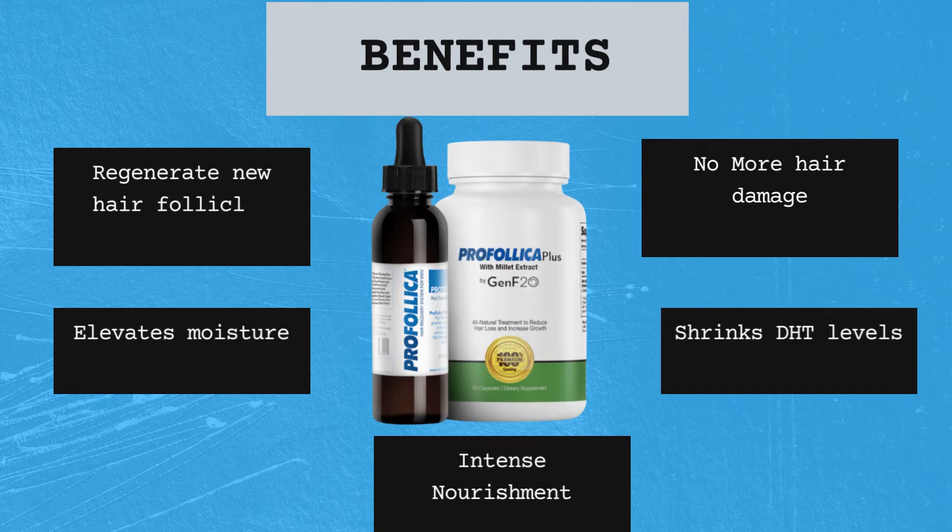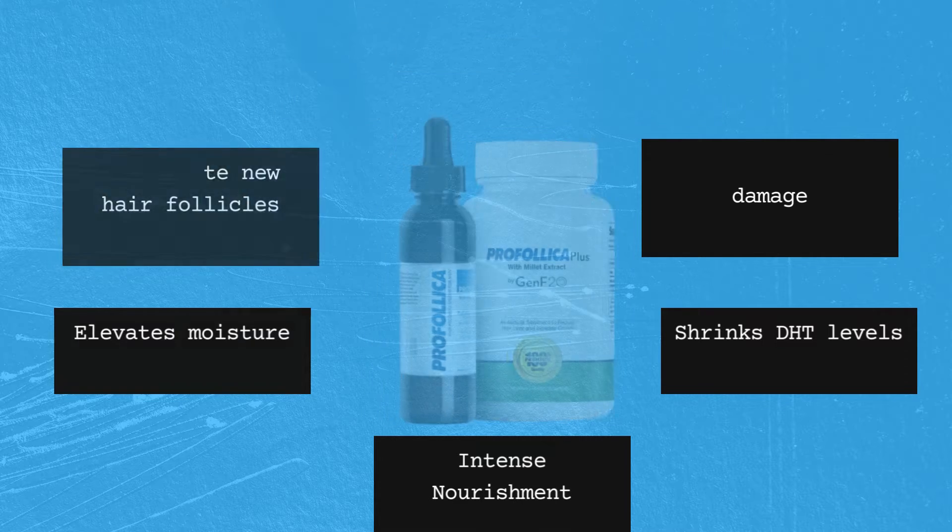Benefits: regenerate new hair follicles, no more hair damage, elevates moisture, shrinks DHT levels, and intense nourishment.